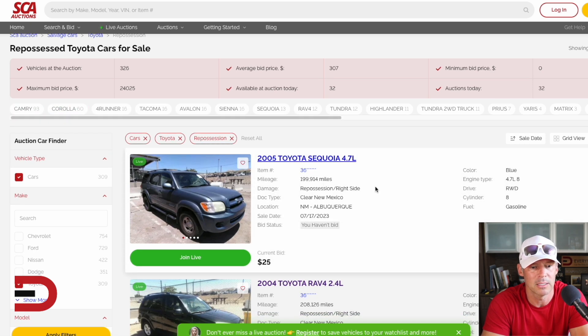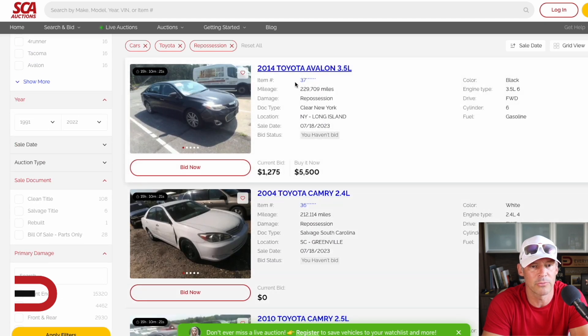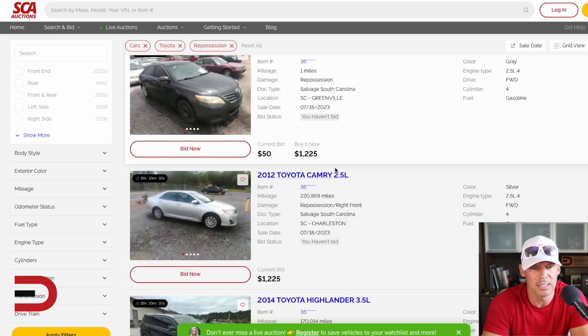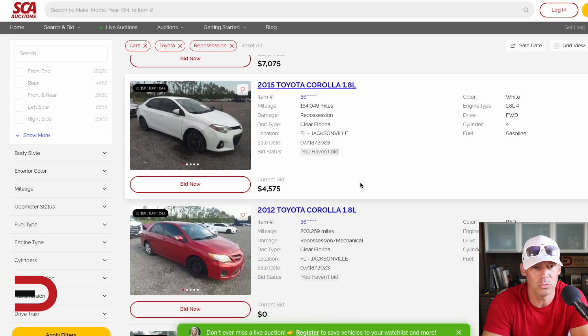Looking at Toyotas — how about a Corolla or Camry? Let's scroll down, find something higher bidding. A 2014 Avalon, current bid $1,275 — you can buy it now for $5,500 if you're okay with 229,000 miles on that car. A 2012 Camry with 220,000 miles — $1,225. Any buy-it-nows? Here's a $4,500 bid on a 2015 Corolla with 164,000 miles.